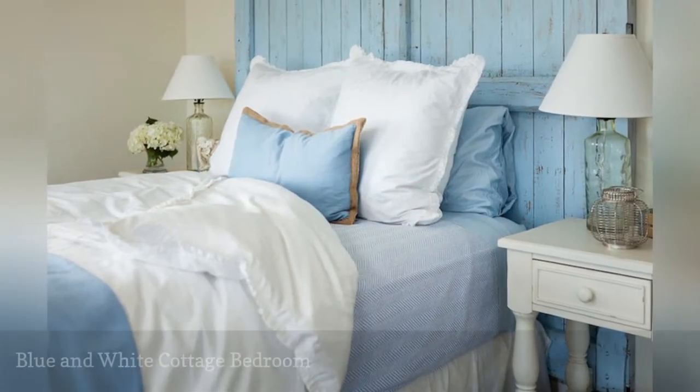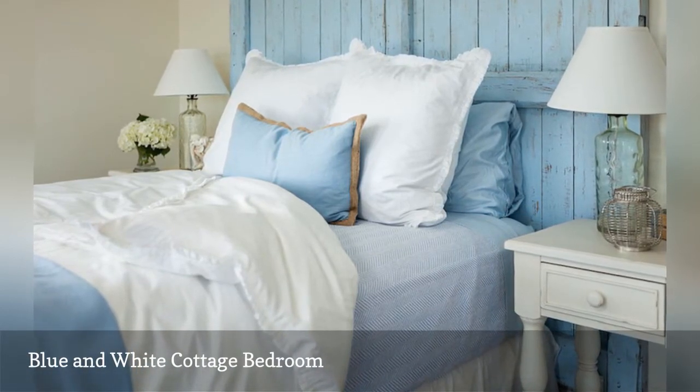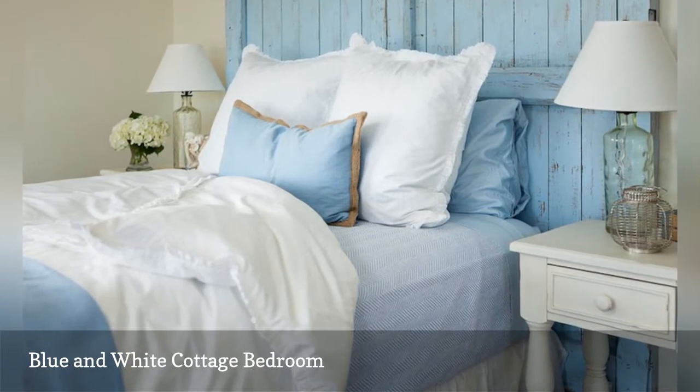Give your cottage or beach bedroom a little do-it-yourself love with an old stretch of wooden fence brushed with light blue paint, as in this charming bedroom from JS Interiors.